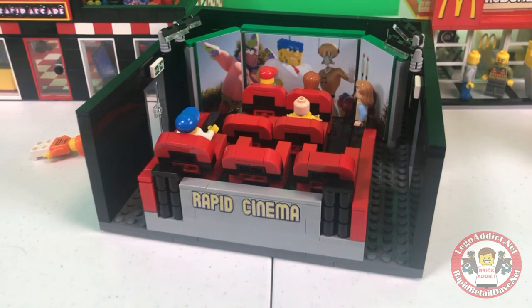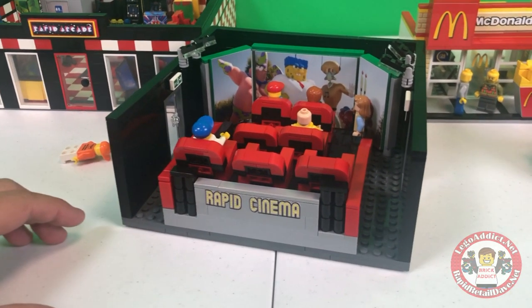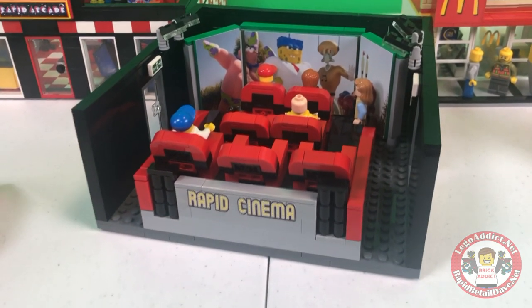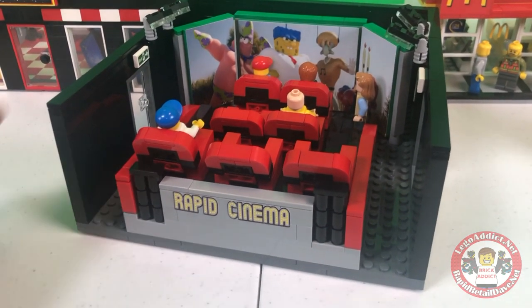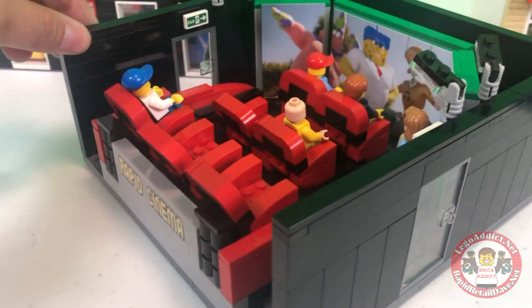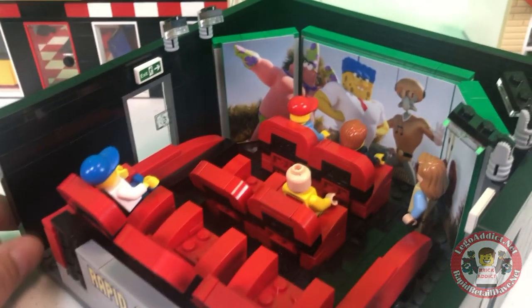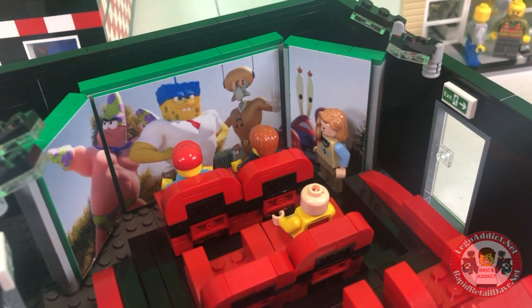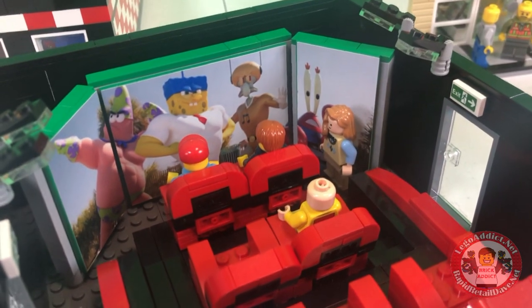Now let me explain — we do have a front section that's got a whole concession stand, an entrance, stuff like that, but it's not available right now. So I figured I would at least show you this. The SpongeBob movie is on, and this one has been featured in a few of our stop-motion clips.